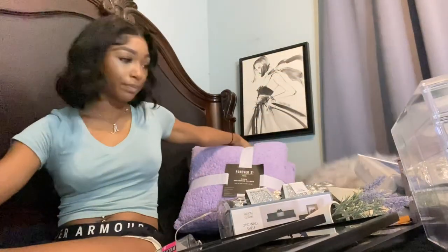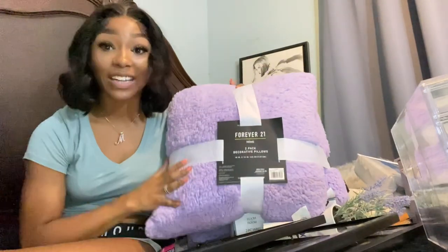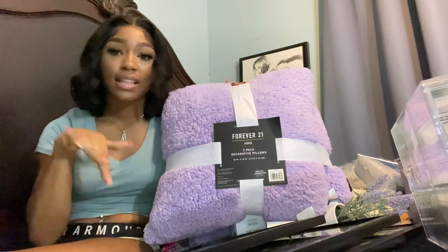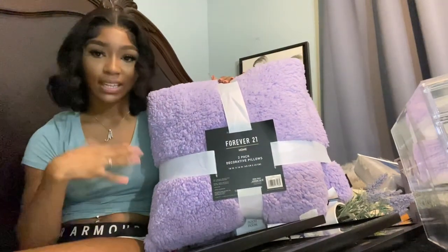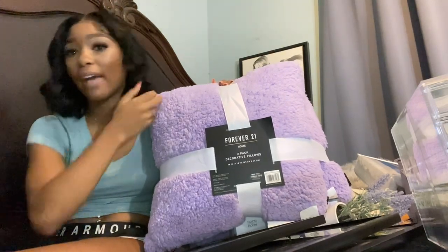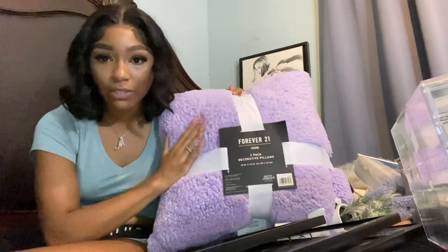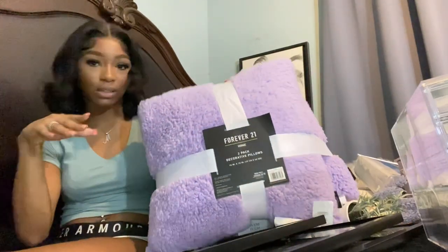The next thing I got was these purple pillows. I was looking for purple pillows everywhere — Amazon, Etsy, all that — and couldn't find anything I liked. I found these at Burlington, only $16 for both, and they're actually from the brand Forever 21. I just like the texture; it's gonna give the bed some dimension.